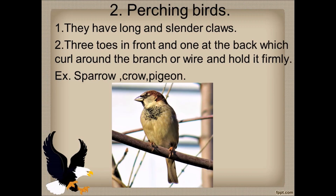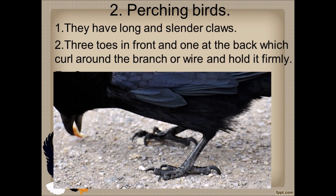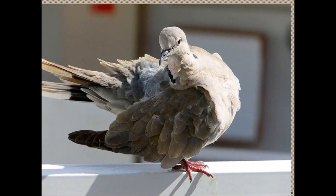Second is perching birds. These birds have long and slender claws — slender means thin and narrow. They have three toes in front and one at the back, which curl around branches or wires and hold them firmly. Examples are sparrow, crow, and pigeon.